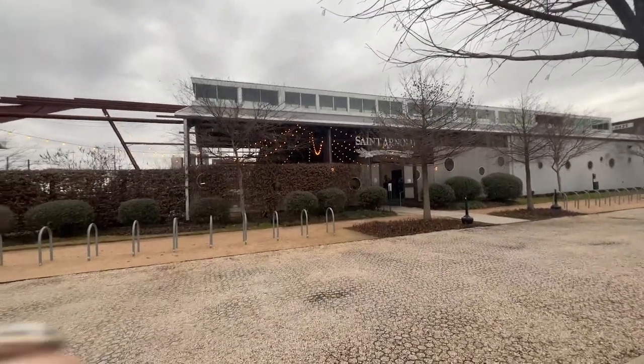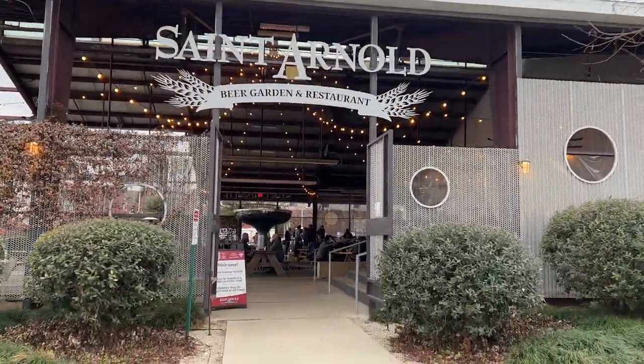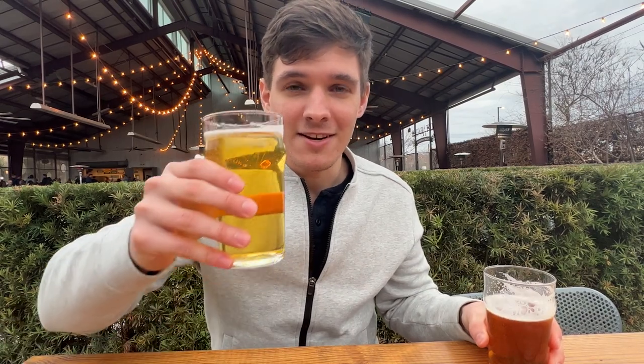We're at the best brewery in Texas — St. Arnold's. Look at this view: there's the brewery and there's the skyline of Houston. Prost! This has got to be my favorite brewery in Houston. They have a good selection of beers, and Kristen even has a honey agave cider. It's like a German-style beer garden with a lot of good pretzels, burgers, pizzas — everything you can want. They have a huge outside venue and a really nice inside venue with propane heaters if you get cold.